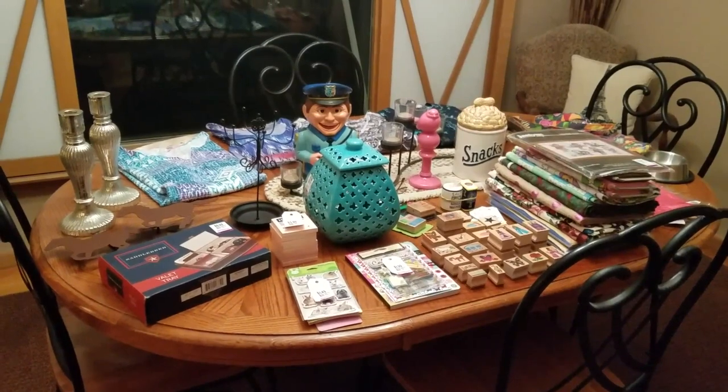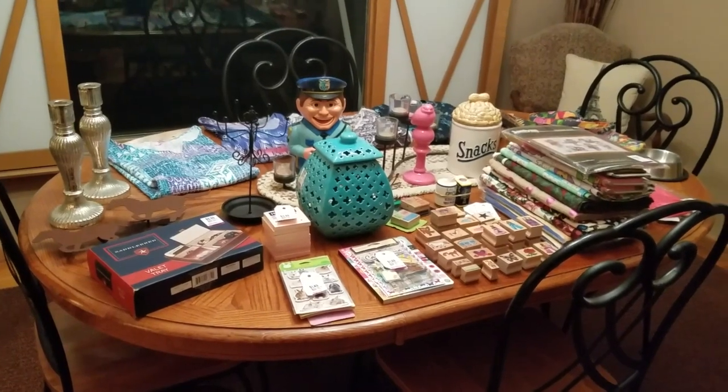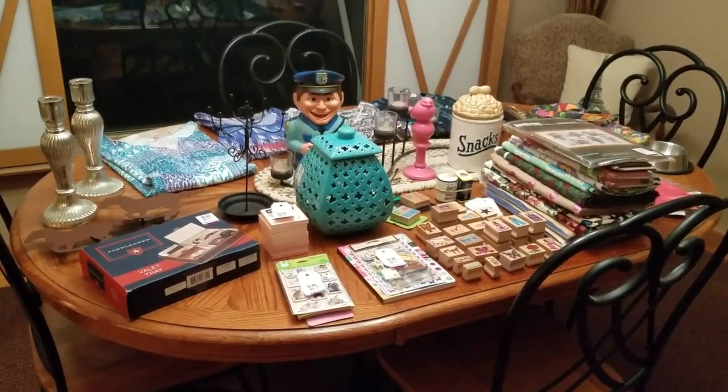Hey YouTube, this is Jen, your Pudgy Picker. Got another Monday Thrift Haul for you. Got a full table of goodies. Did really good this time, found a lot of good stuff.